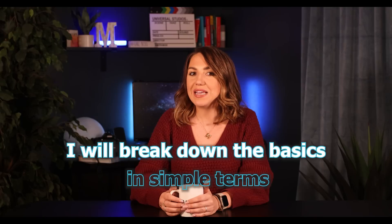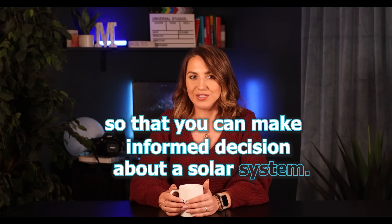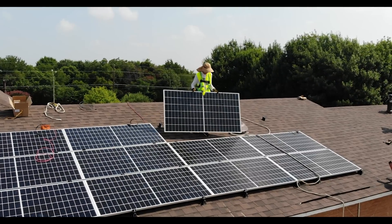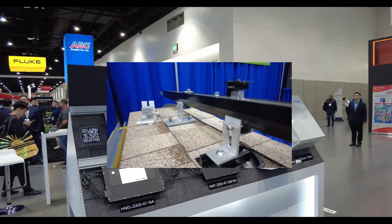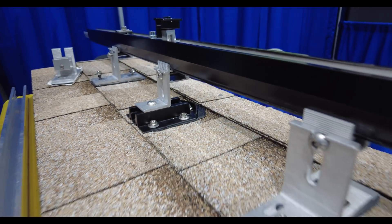I will break down the basics in simple terms so that you can make an informed decision about a solar system. The majority of homeowners I speak with are not familiar with a lot of the different types of systems, equipment, and details involved with going solar or with the investment itself. Many of my videos focus on the technical data, breaking down the different types of equipment, testing it, seeing what different manufacturers are offering and how it all affects production, and looking at data sheets.